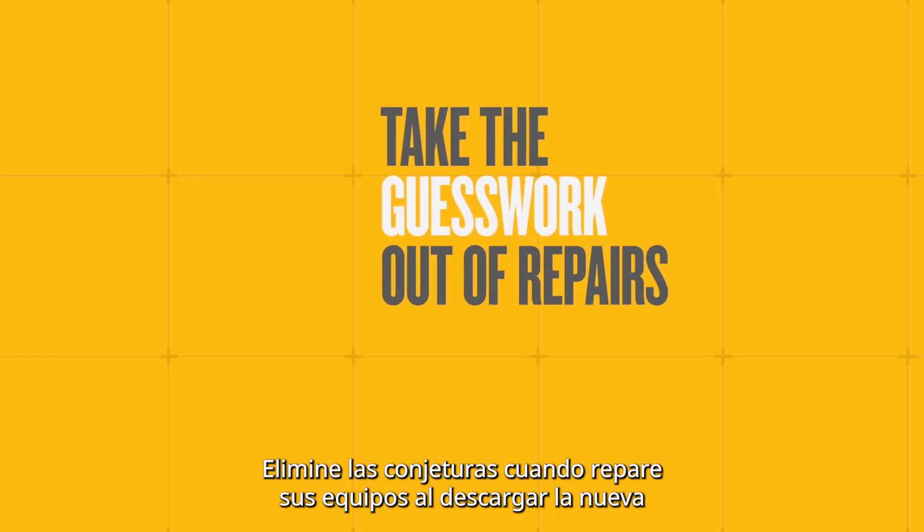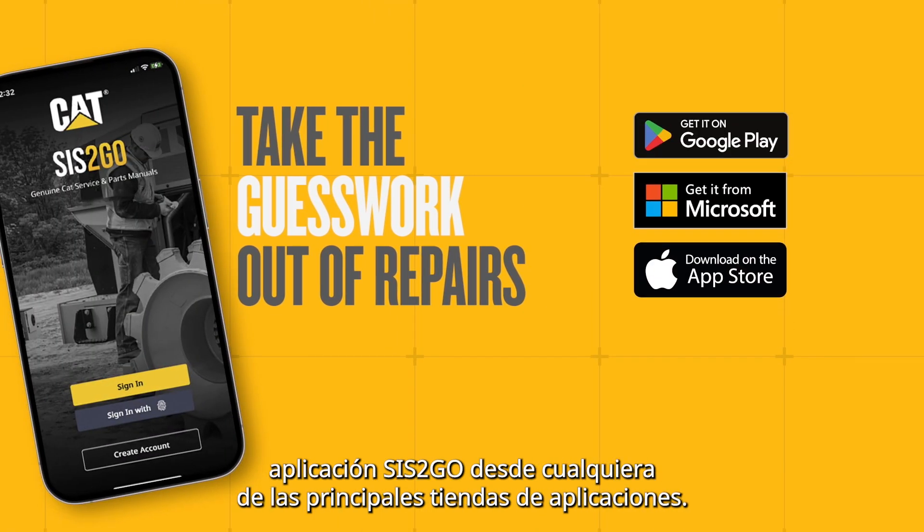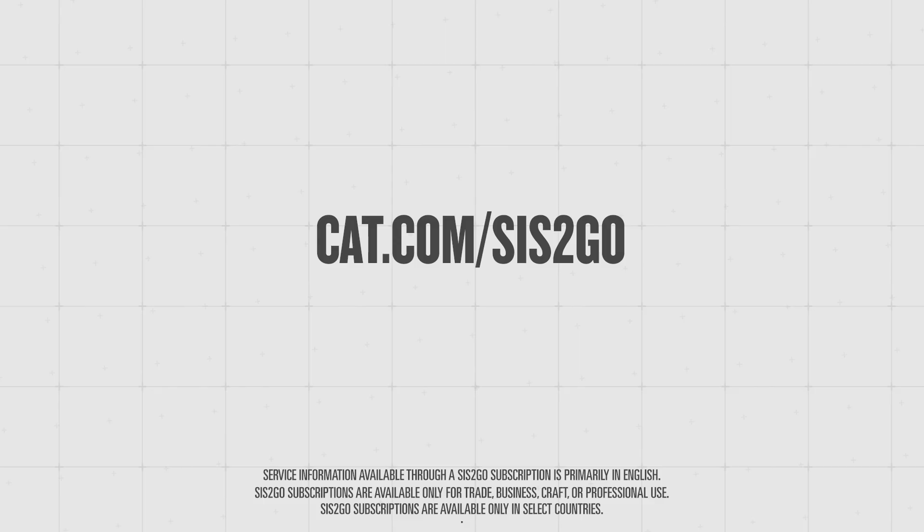Take the guesswork out of repairs by downloading the new Sys2Go app from any of the three major app stores today. Visit CAT.com/Sys2Go for more details.